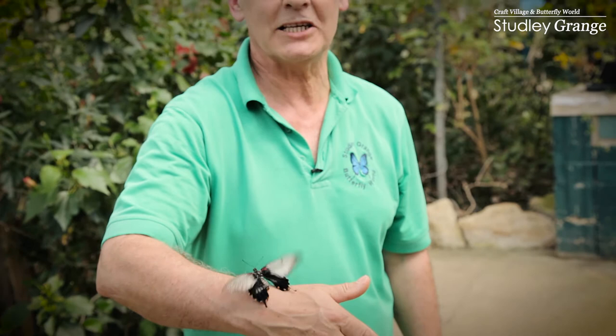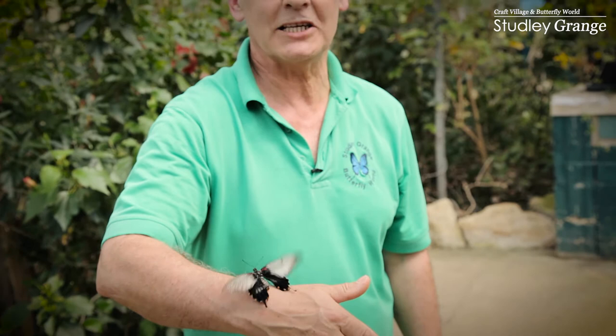So this is how close you can get to the butterflies here at Steadley Grange Butterfly World. There are hundreds of different species. Please come and enjoy.